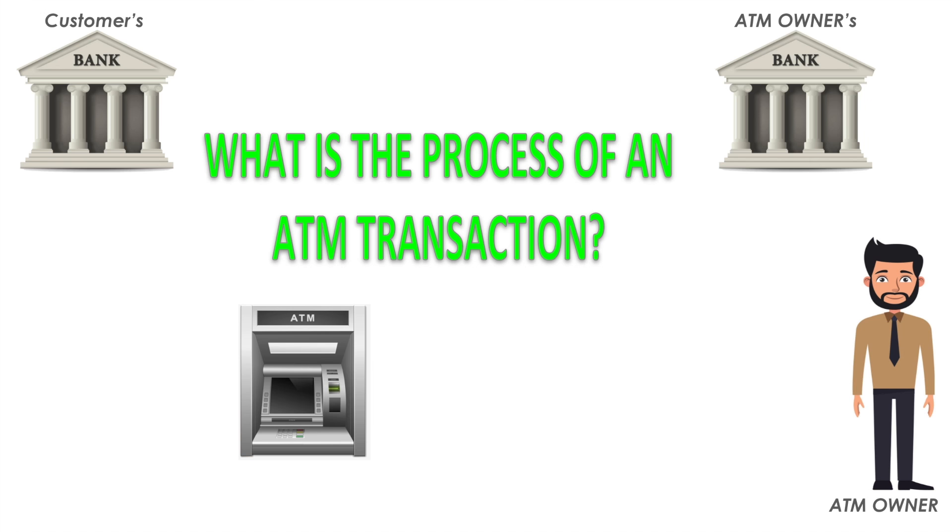You might have already heard about the ATM business, but right now I'm going to explain exactly how it actually works and debunk every myth that you have in your head. I took it upon myself to make this crazy cool flowchart, and we're going to jump into exactly what the flowchart means and how this chart describes exactly how the ATM business works.